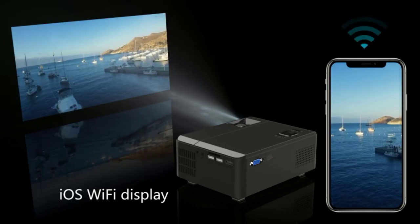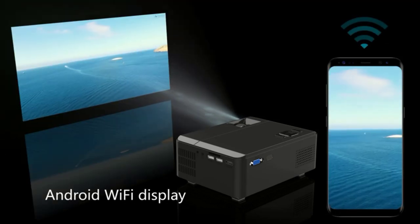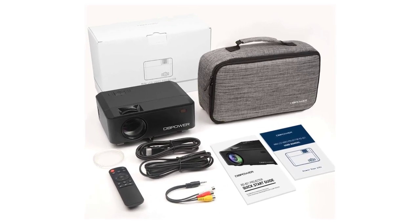Talking about its connectivity, you get USB, VGA, and HDMI ports. It means you can easily connect it with your smartphone, computer, laptop, TV, and some streaming devices to enjoy a unique sense of entertainment in your bedroom.